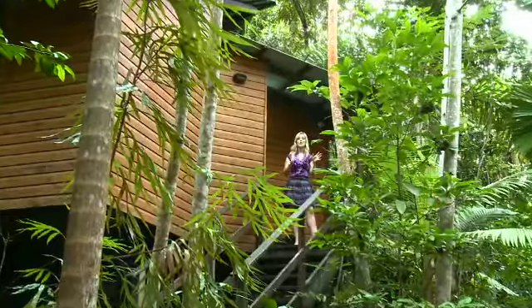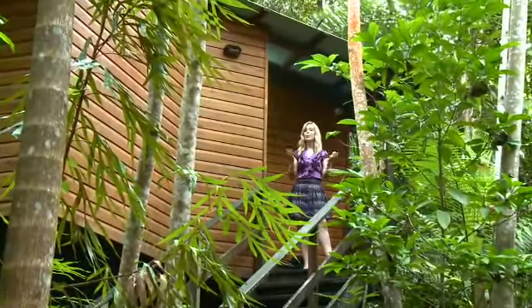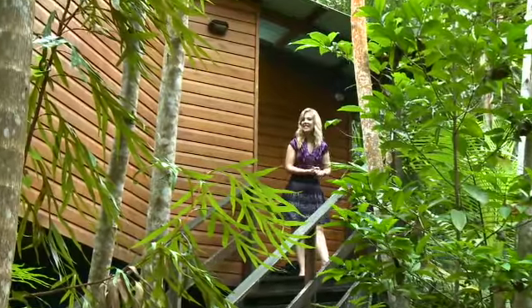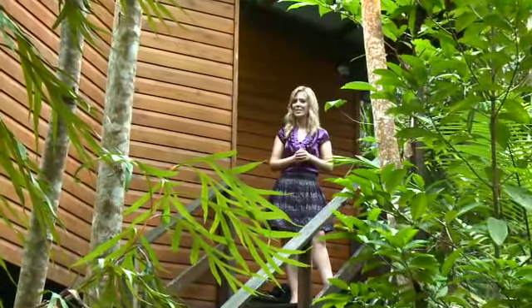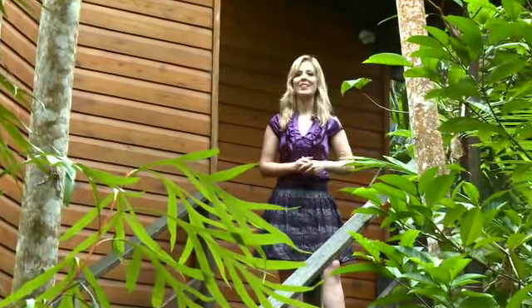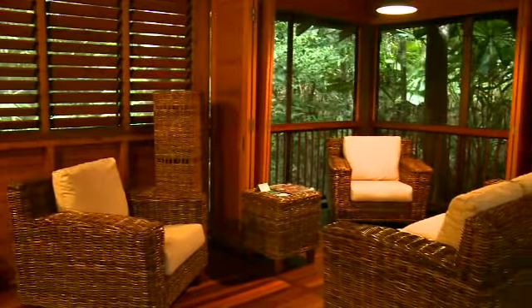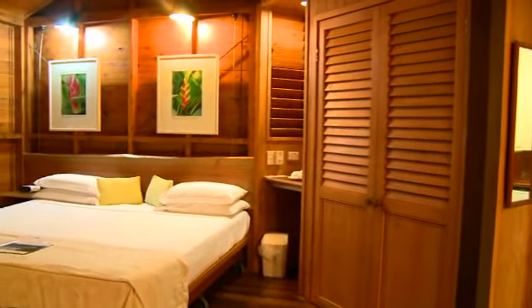Now there are two types of accommodation here at Cape Tribulation Resort and Spa. You can be at one with nature in the eco-friendly villas high up in the treetops, like what's right next to me. Or if the modern style is more your thing, there is plenty of those on the other side of the resort. In the eco-friendly villas you'll be totally secluded and interrupted only by the sounds of nature and wildlife.